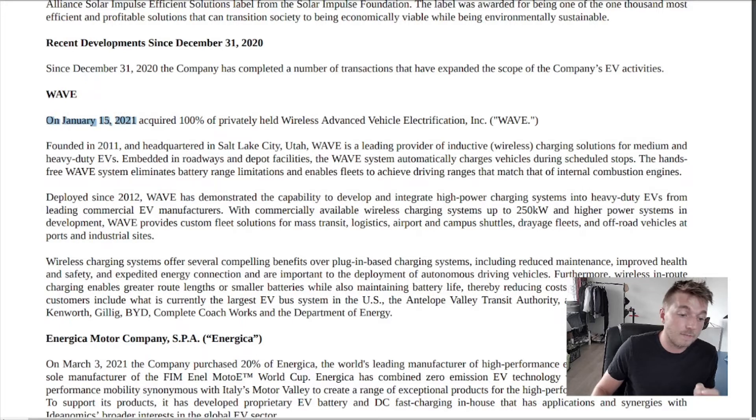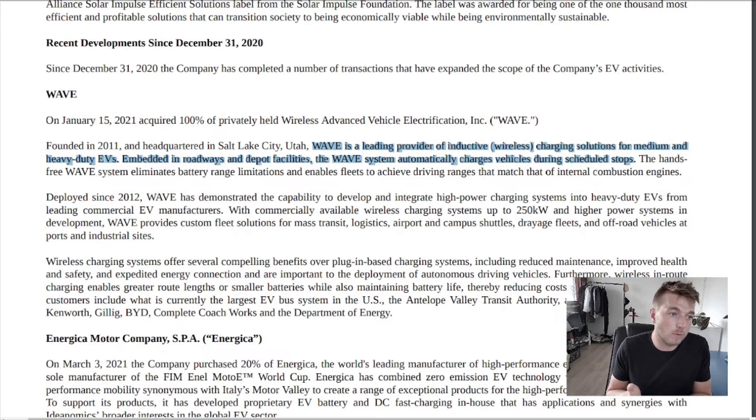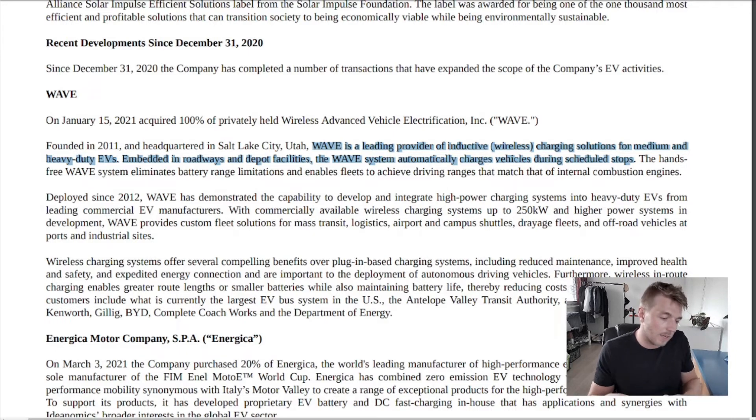Wave is something that sounds really interesting when you read it. On January 15th 2021 they acquired 100% of privately held Wave — Wireless Advanced Vehicle Electrification. Wave is a leading provider of inductive wireless charging solutions for medium and heavy duty electric vehicles, embedded in roadways and depot facilities, automatically charging vehicles during scheduled stops. When you think about it, it sounds like a vehicle drives over the road and is being charged at the same time — like wireless charging plates but the plate is the entire road.